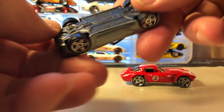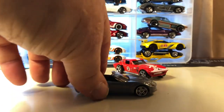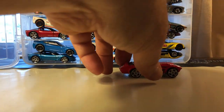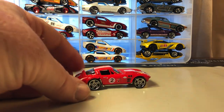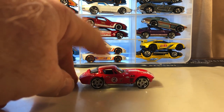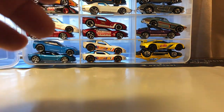This is the '14 Corvette Stingray. This red and white one is the Corvette Grand Sport — I really like this one. I think it's based on a real race car.